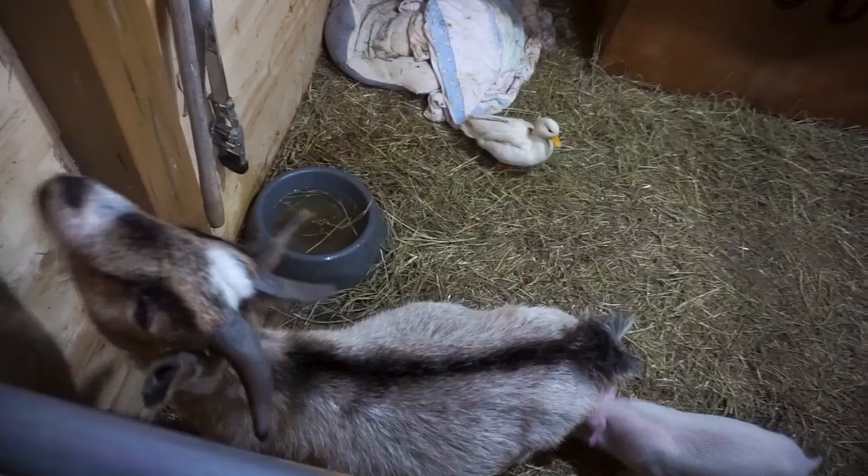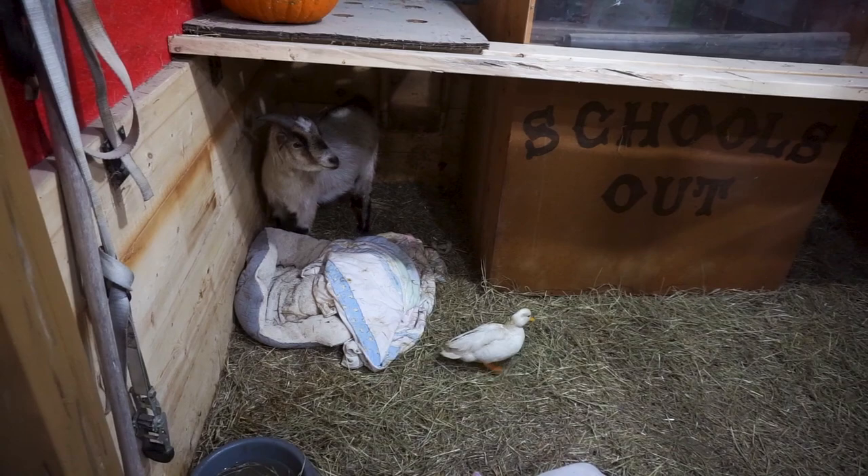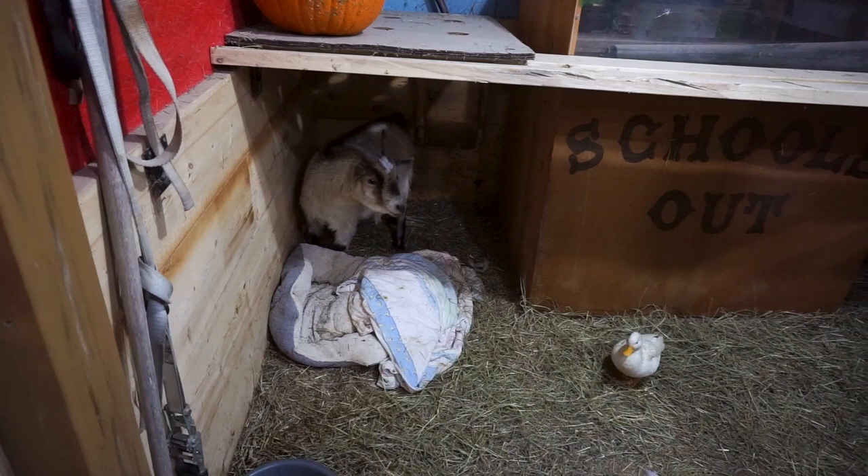We did have Sheldon in with Moira and with the little black sheep Onyx — or the lamb, I should say — but he was a little too rough on them. He plays rough. In here, he is scared of Little Lady, which is the funniest thing. Hey Sheldon! What do you think of the little pig?